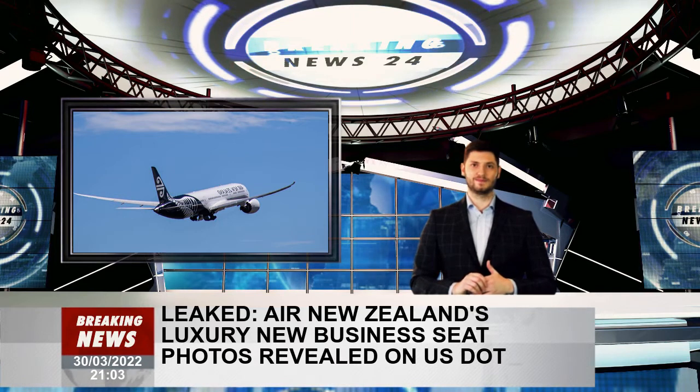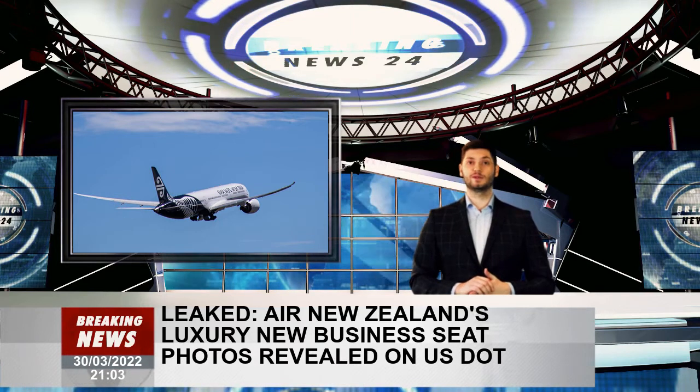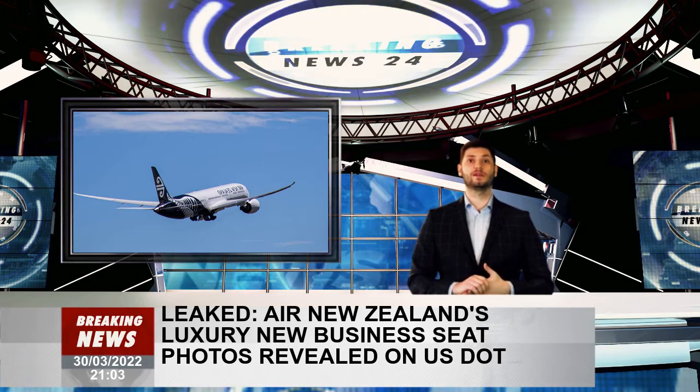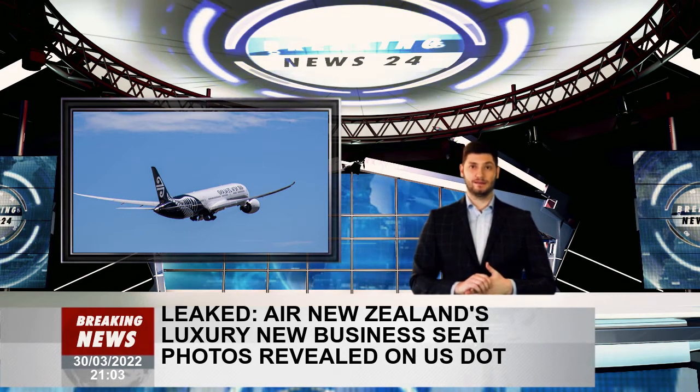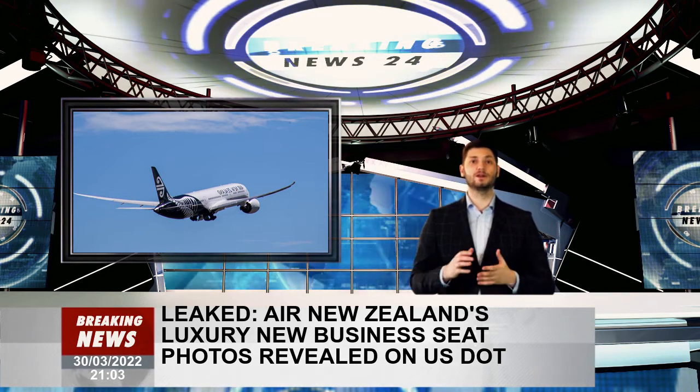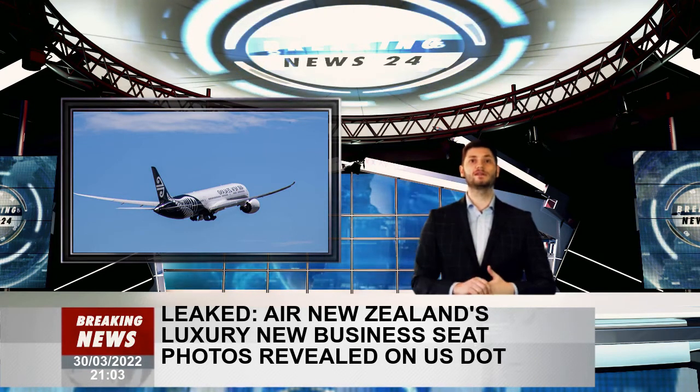Air New Zealand will be configuring its business class cabin to incorporate these new seats and requests this determination no later than April 29, 2022, so that it may proceed with certification and installation, reads the public filings from Washington firm Pillsbury Winthrop Shaw Pitman.